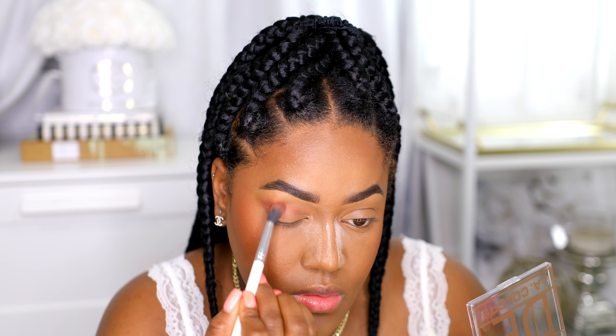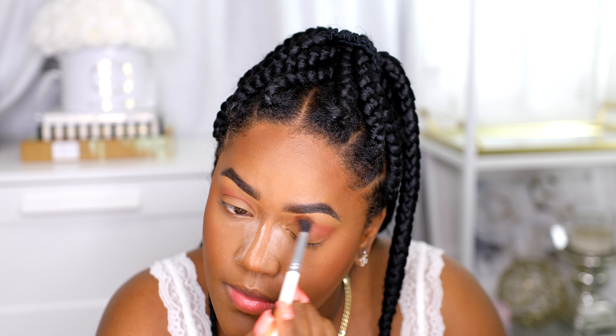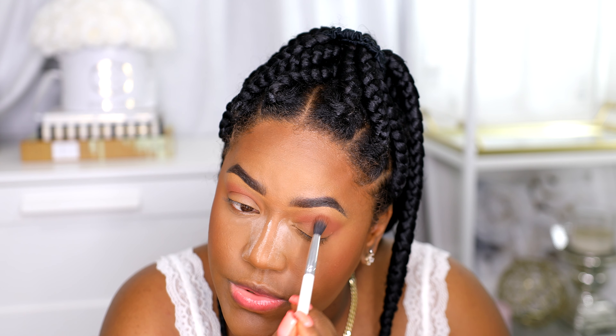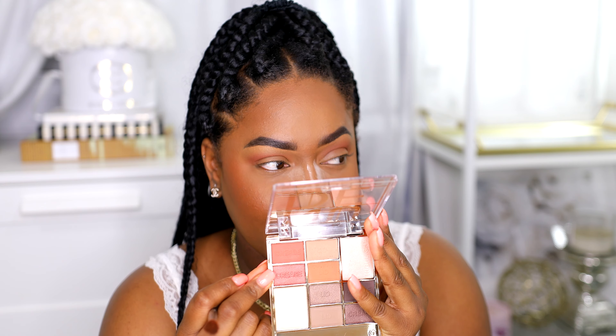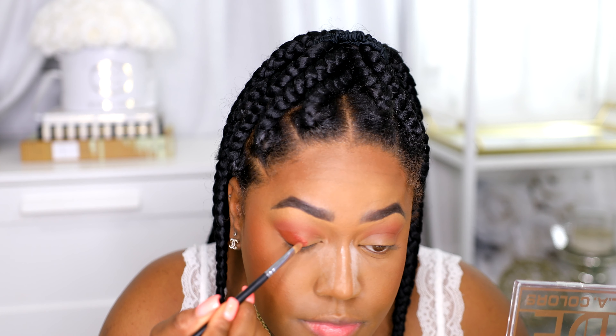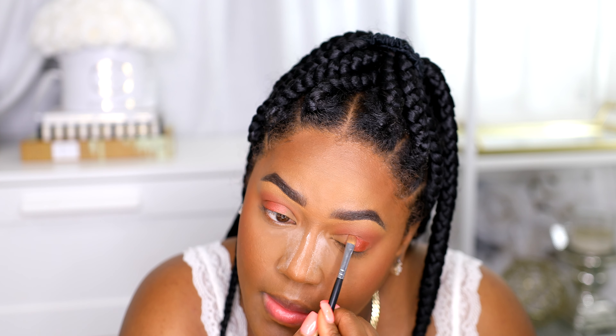I'm gonna put that in my crease. I'm using this blending brush from ColourPop — it's number E2, just a fluffy blending brush. I'm gonna use this color right here; it says 'crease' but I'm gonna use it on my eyelid mostly. I did spray it a bit to reduce fallout. I also have this eyeshadow palette sent to me by Flower Beauty — it's sold at Walmart — and I'm gonna try one of the colors from it.